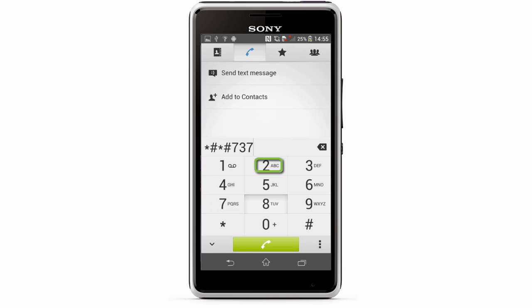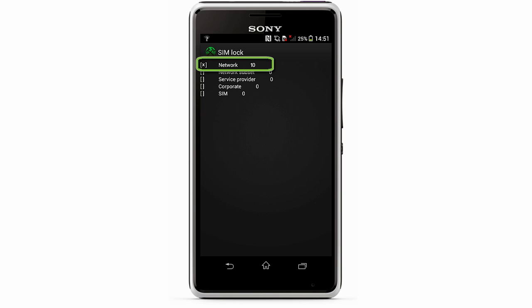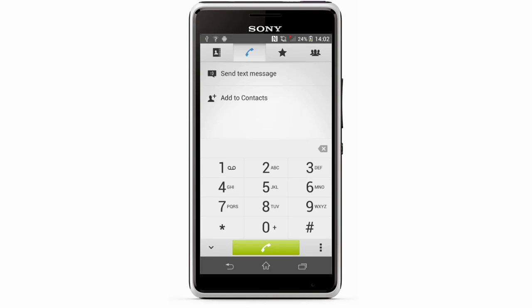On the next screen, check on the left for an X. If you see an X, check the amount of attempts remaining on the right. Now go back to the keypad.